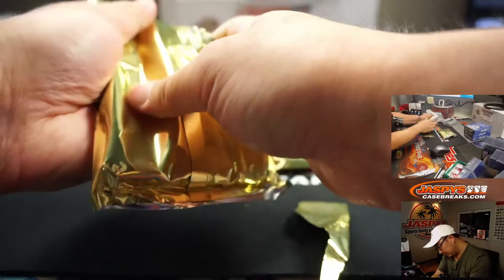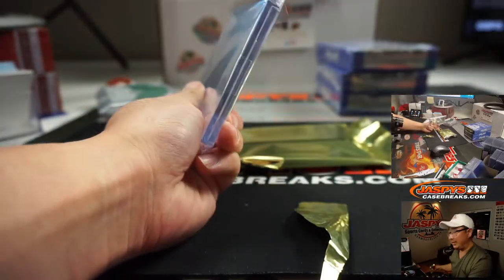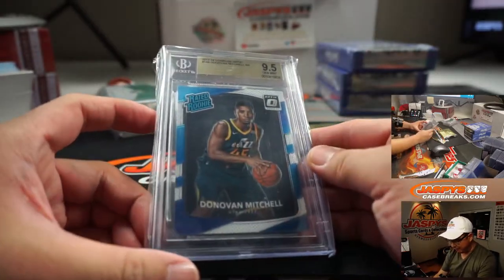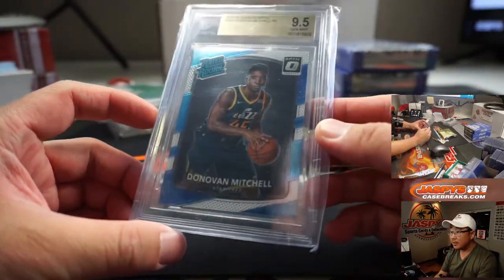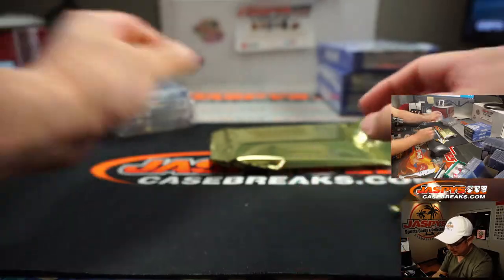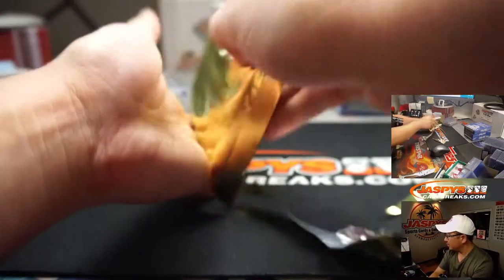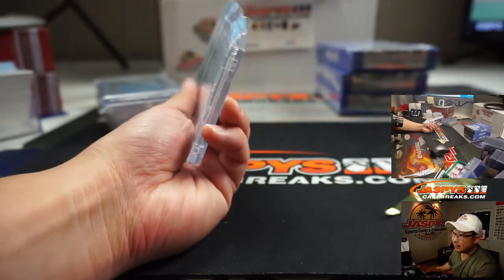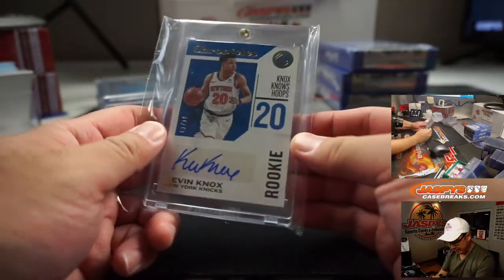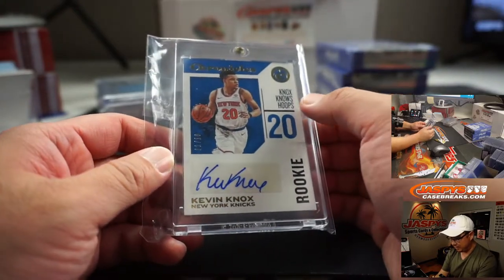We got a graded Donovan Mitchell — Donovan rated rookie base, graded a 9.5. Then we have a Kevin Knox, one out of ten — a Knox in the box. Knox knows hoops.